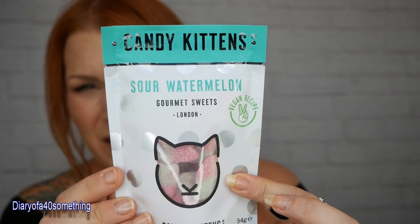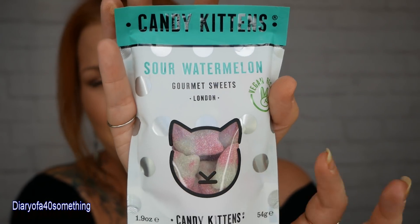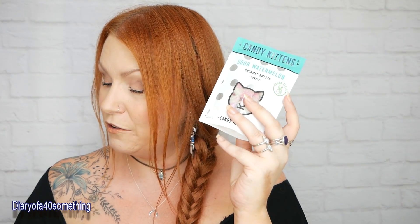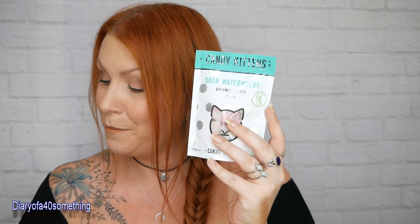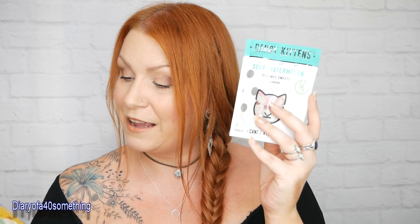Next we've got some Candy Kittens sour watermelon gourmet sweets. I love these - completely natural, 100% vegan, gluten free, made with fruit juice and natural colours and flavours. They are so tasty. This is a travel pack - it is full size but a smaller version; you can get bigger ones. The recommended retail price is £1 and you can buy them in Sainsbury's. She's going to have to give one to me - definitely.